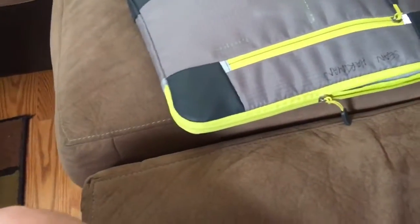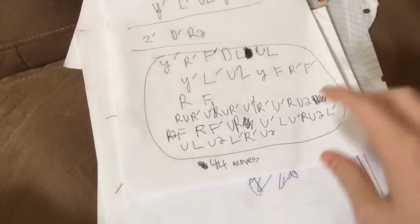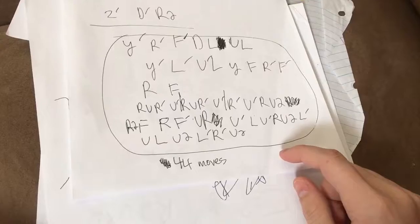I realized I have all my FMC solutions on paper in here. This is my 44-move solution. As you can see, I canceled it into the last layer — the R prime there.